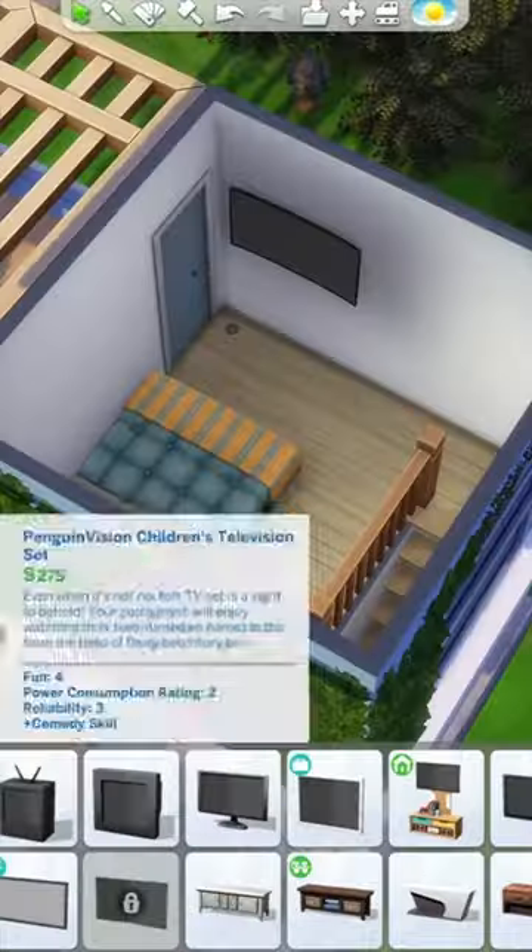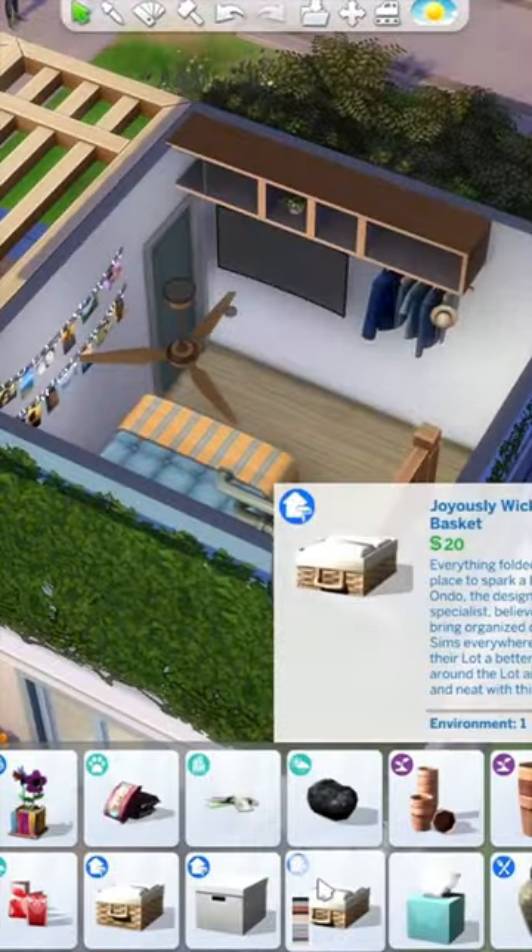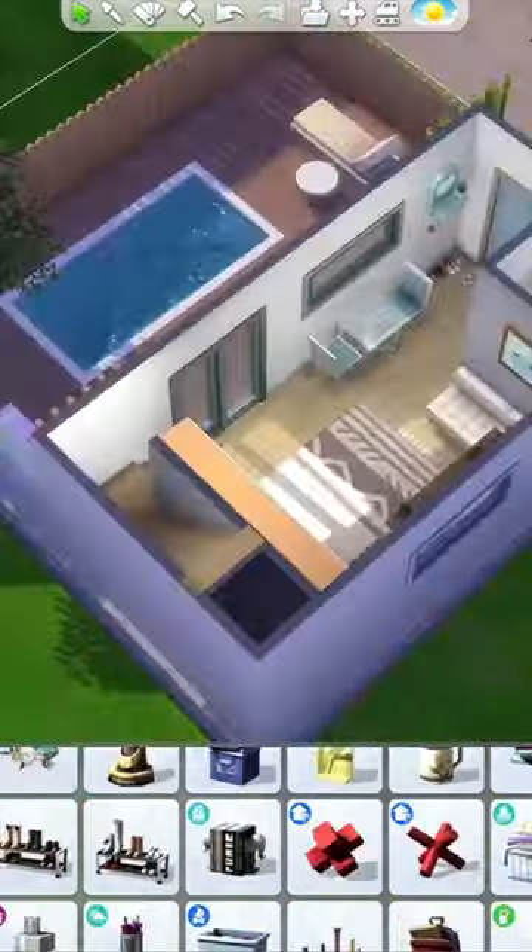We didn't have a massive amount of space upstairs but I just added in a double bed, a big TV and then some cabinets. For the wardrobe I used a hanger and then put some clothes on.